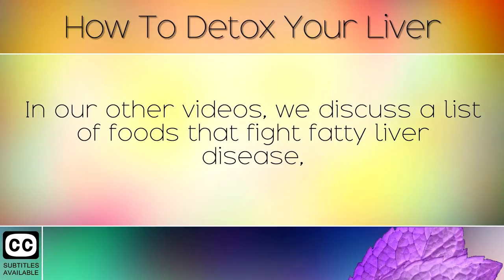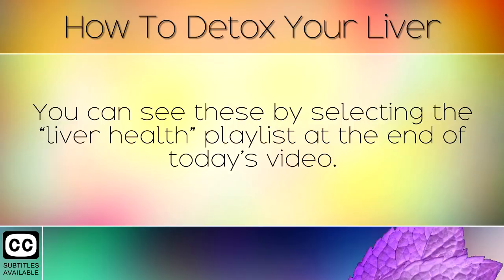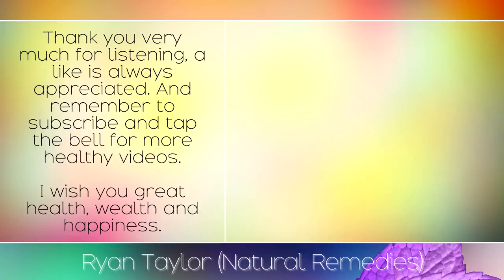In our other videos we discuss a list of foods that fight fatty liver disease, foods that damage the liver and hidden symptoms of liver problems. You can see these by selecting the liver health playlist at the end of today's video. Thank you very much for listening, a like is always appreciated and remember to subscribe and tap the bell for more healthy videos. I wish you great health, wealth and happiness.